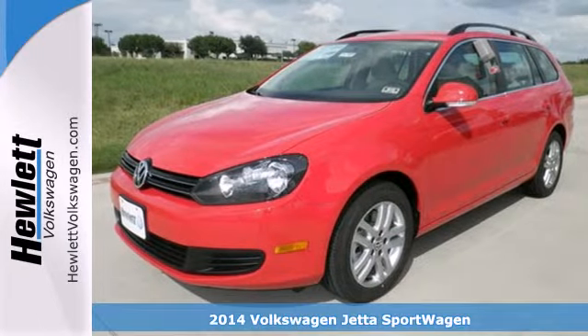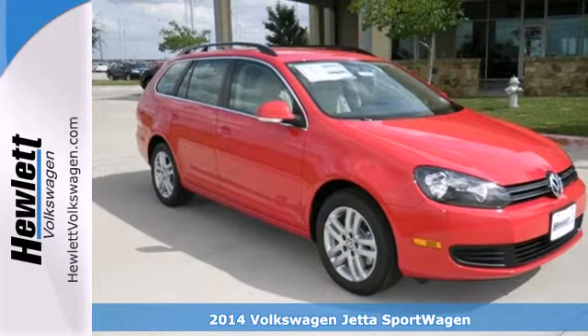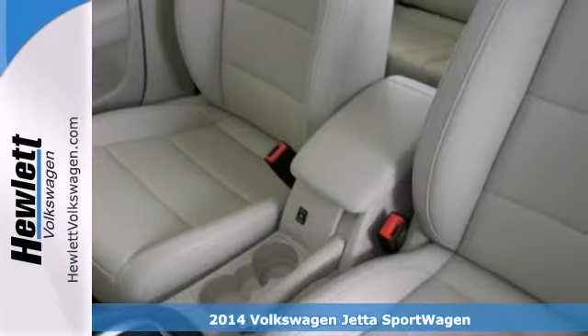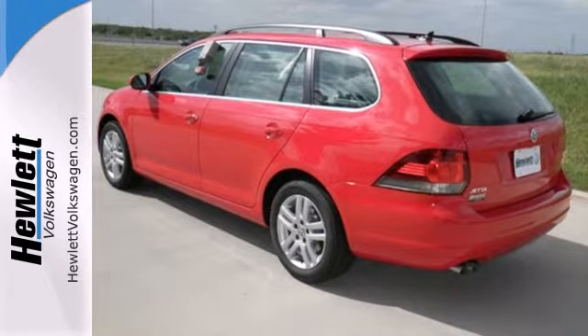It's a 2014 Volkswagen Jetta Sport Wagon. There's a reason the Jetta has such a strong following. From user-friendly technology, best-in-class rear legroom, and a host of safety features, it's a perennial favorite.